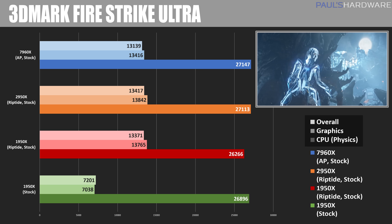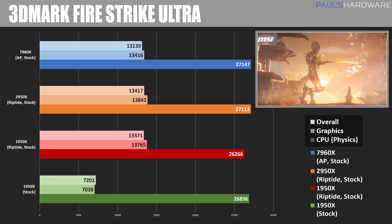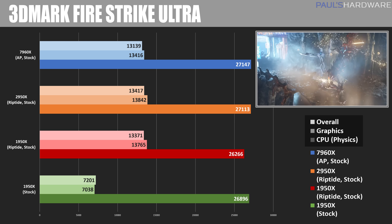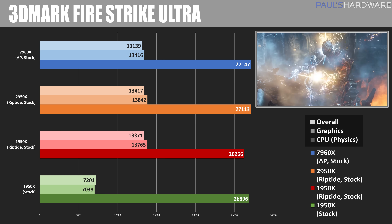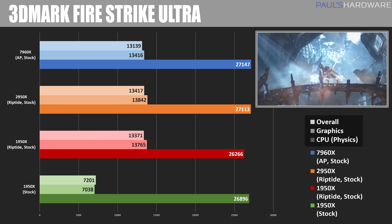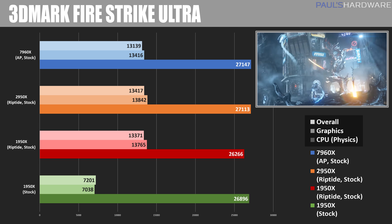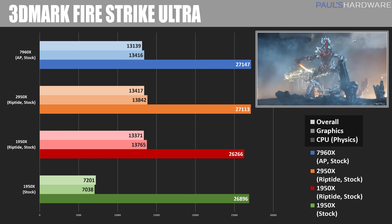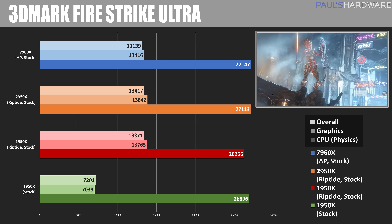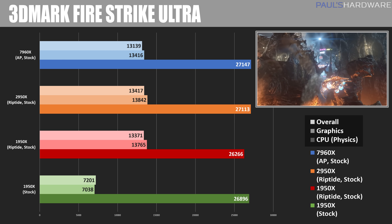Switching to game-focused testing, starting with 3DMark Fire Strike Ultra. Note that the 1950X results are with a single GTX 1080 Ti, while the 1950X in Riptide, 2950X, and 7960X use two-way GTX 1080 Ti's in SLI. The overall and graphics scores are less important here — what we really want is the physics score for CPU performance. The 7960X wins just barely with a score of 27,147.